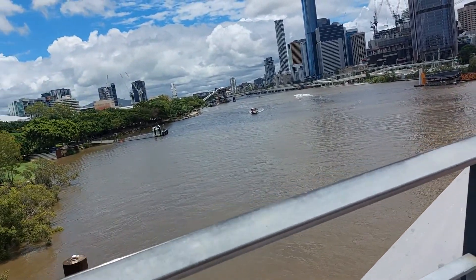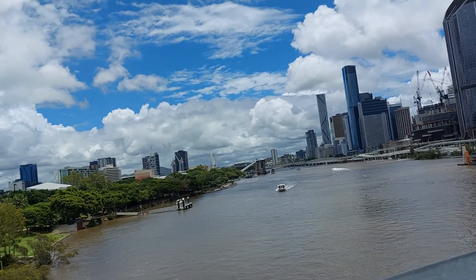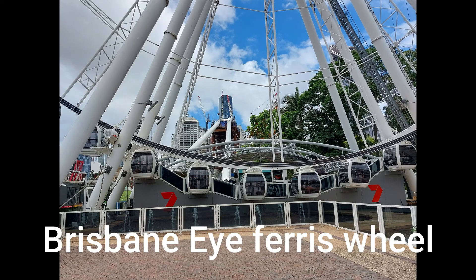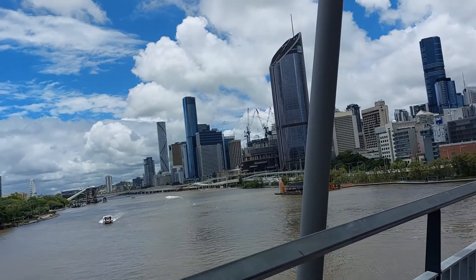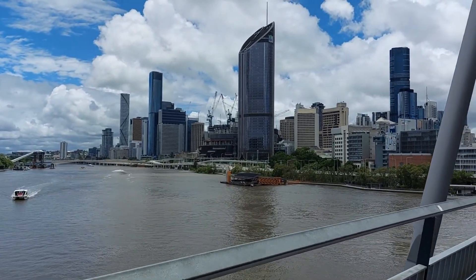This is the Brisbane River. The Brisbane Eye — the Ferris wheel — is up there to the left. Straight in the center of the camera is the new casino shopping center, due to open in the next couple of years.